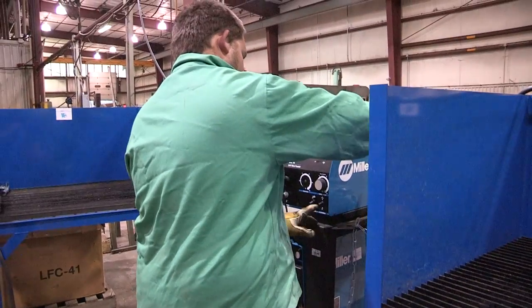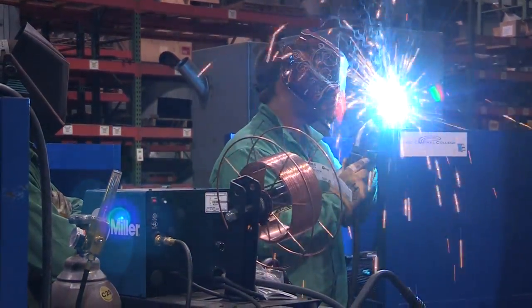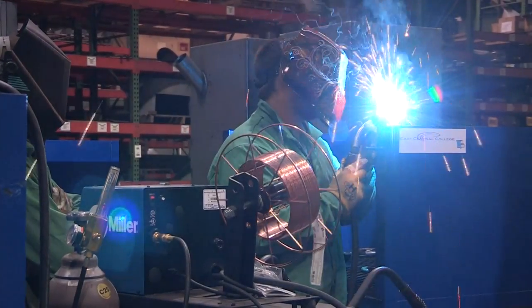Justin Orrf enrolled in the program to give him his start in manufacturing. You'll learn quite a bit about welding. I was kind of on the fence about it. I was thinking, will I really learn this much in a certain amount of time? Will it really be worth my time? And now at the end of the class, I'd say definitely do it.